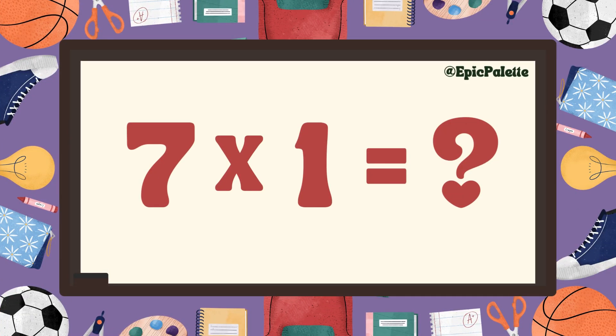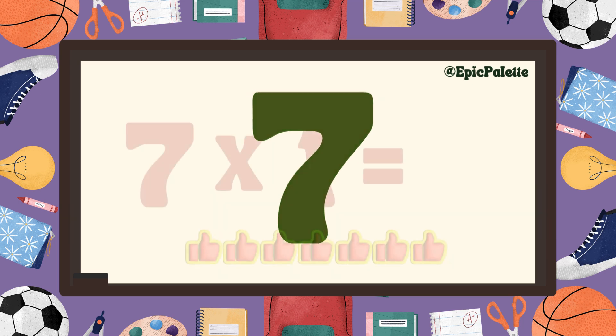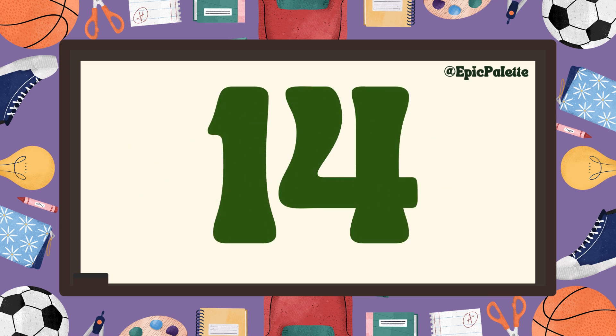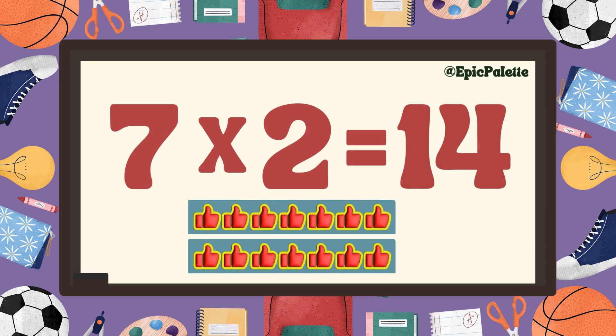Seven times one equals... Seven! That's right! Seven times one equals seven. Next! Seven times two equals... Fourteen! That's right! Seven times two equals fourteen.